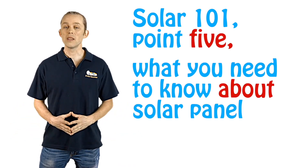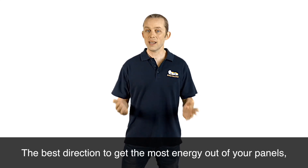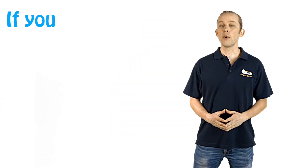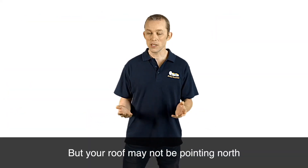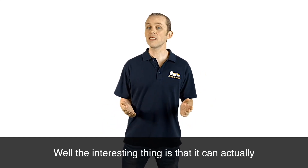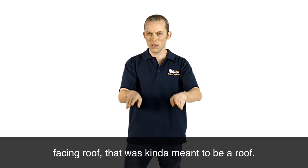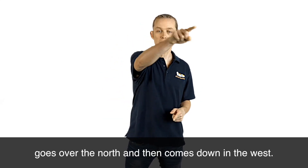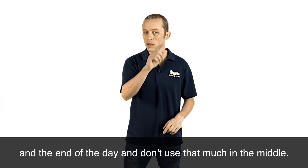Solar 101, point five: what you need to know about solar panel direction and angle. You're almost certainly going to put the solar panels on your roof. The best direction to get the most energy out of your panels — south of the equator, so in Australia — is north. If you point your panels north you'll get the most energy throughout the year. But your roof may not be pointing north; you may have west, east, or even south-facing roofs. Interestingly, it can actually pay back quicker if you use a west and/or east facing roof. The sun rises in the east, goes over the north, then comes down in the west, and most people use energy at the beginning and end of the day rather than in the middle.